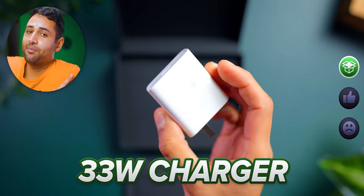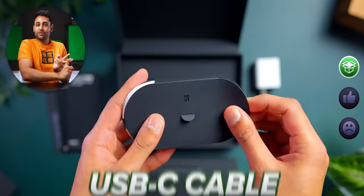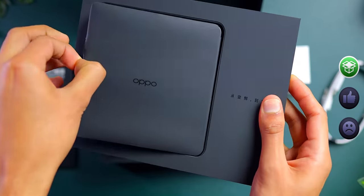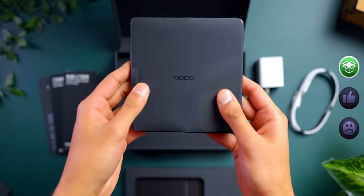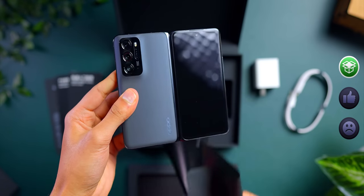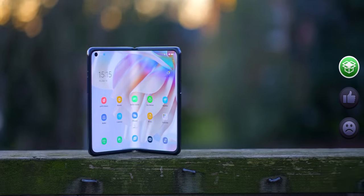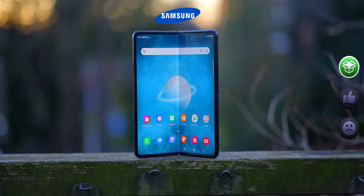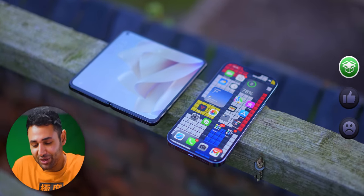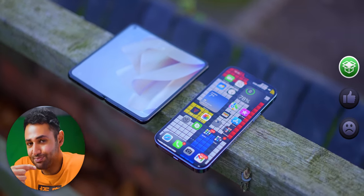You get a 33 watt charging brick in the box, a couple of manuals, a USB-C charging cable, and — hold up a second — that's not a big phone. I really should stress that. It is tiny. When I first heard that Oppo was making a foldable, I just kind of assumed it would be the size of Samsung's fold, which is almost two full phones. But in actuality, even completely unfolded, this thing is barely bigger than one.